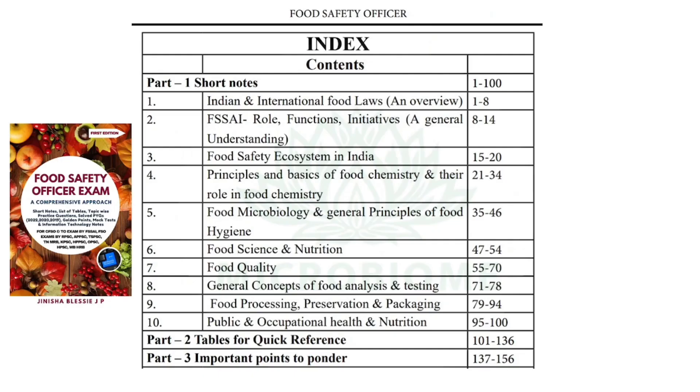Let's see the index of the book. Part one carries short notes on Indian and international food laws, Food Safety and Standards Authority of India, its role, functions and initiatives, food safety ecosystem in India, principles and basics of food chemistry, food microbiology, food science and nutrition, food quality, general concepts of food analysis and testing, food processing, preservation and packaging, and public and occupational health and nutrition.